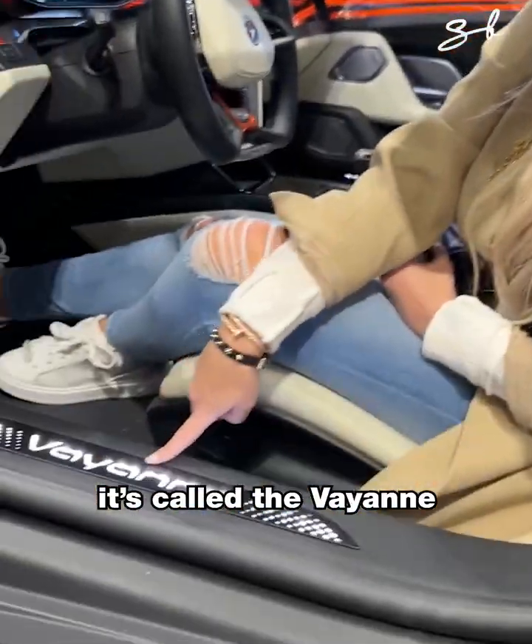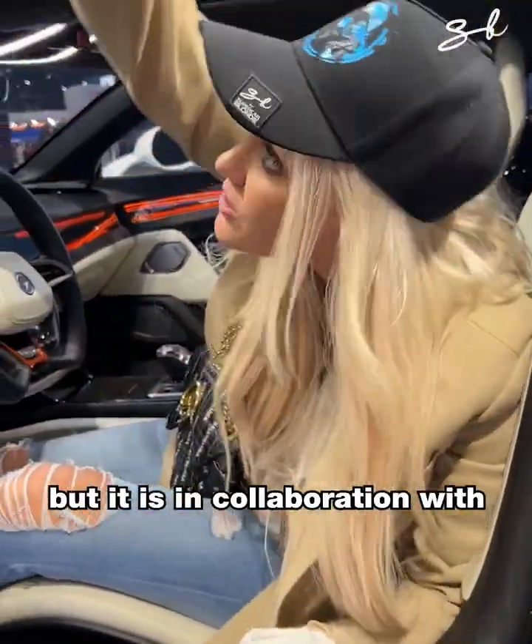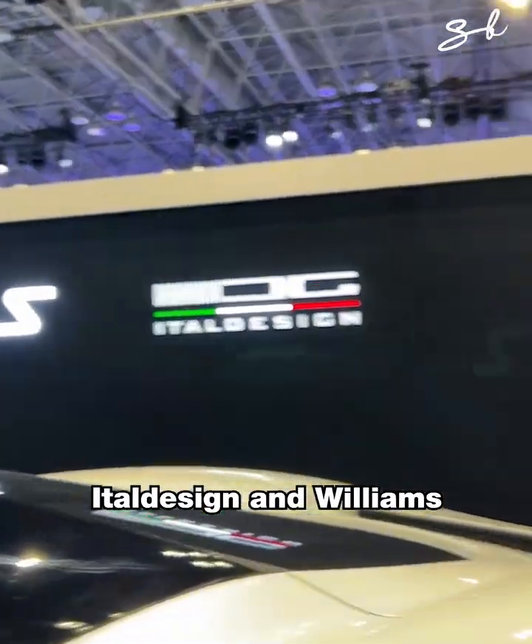Only 99 of these will be made in the whole world at around $3 million. It's called the Wayan, from Austria, but it's in collaboration with — look at the wall — your tile design and Williams.